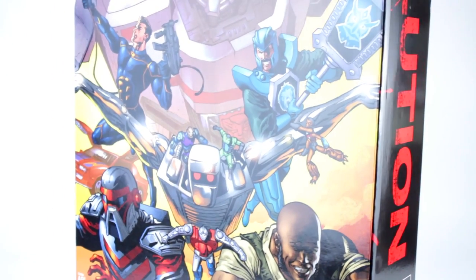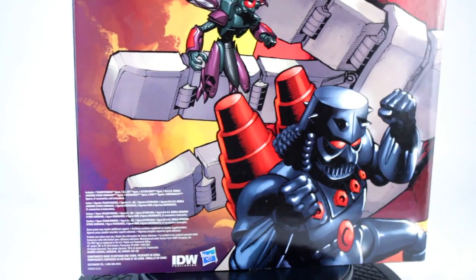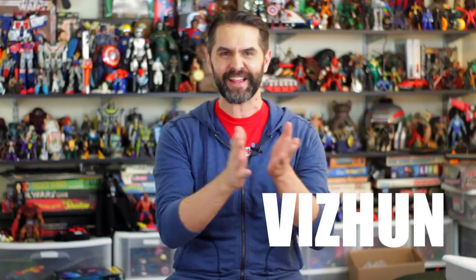All your favorites are here in the box set: G.I. Joe, Transformers, Micronauts, MASK, Action Man, ROM, and Visionaries. That's right — ROM and Visionaries. You ever say a word too many times and now you're like, is that even a word? It doesn't sound right anymore. Visionaries?